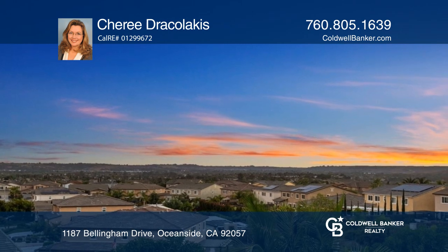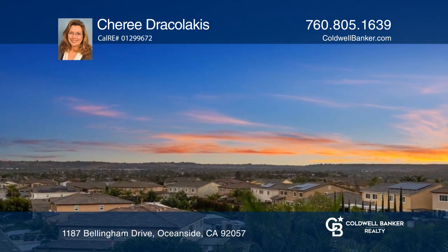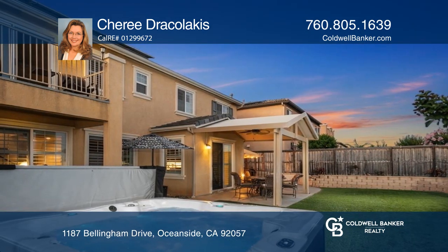Entertain in the amazing backyard with a built-in barbecue, a hot tub, artificial turf, and hardscape.